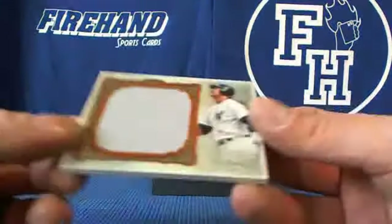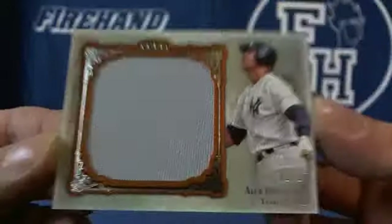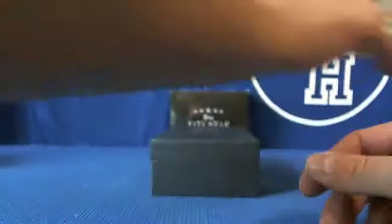And a jumbo jersey for the Yankees, numbered at 15 — PEDs. A-Rod, 2 out of 15. Wow.